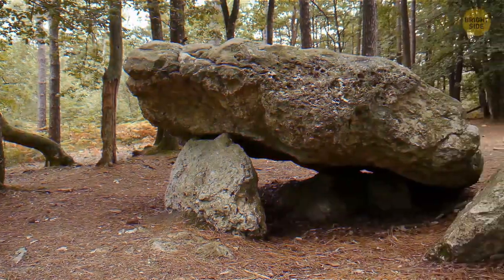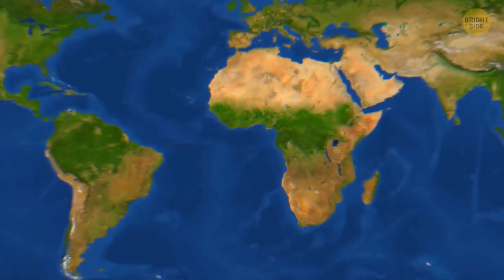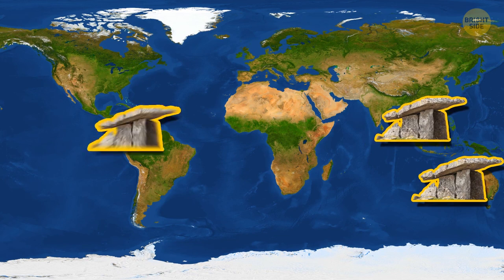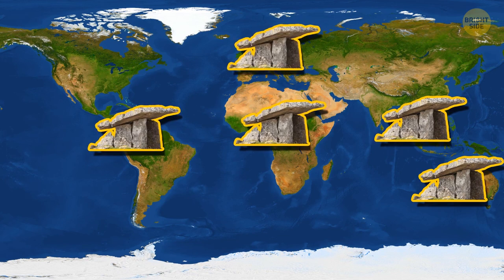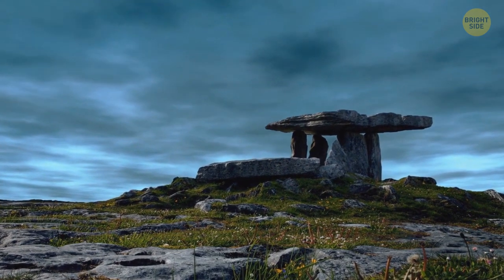What's even stranger about these stone formations is that they aren't just found in the Caucasus. They're found all over the planet — in Australia, South Korea, Colombia, Africa, and even France. Their purpose is unknown, so all scientists can do is speculate.